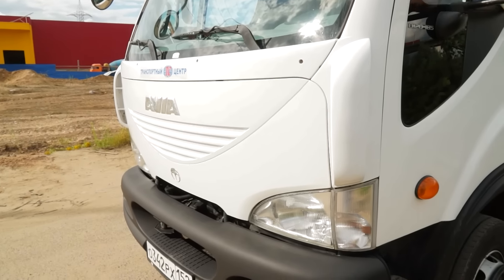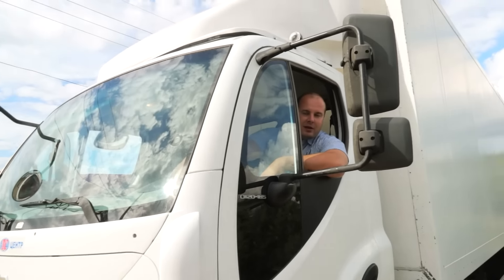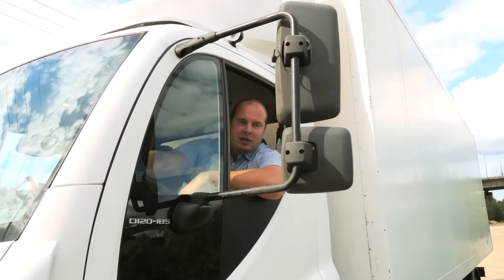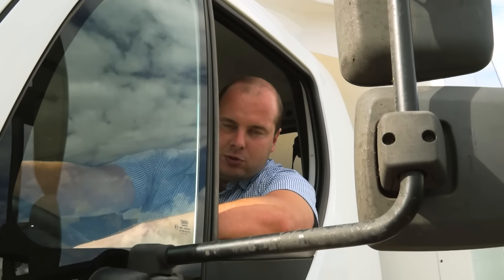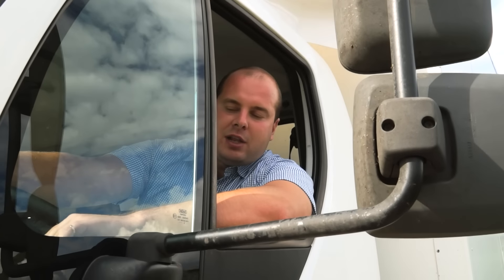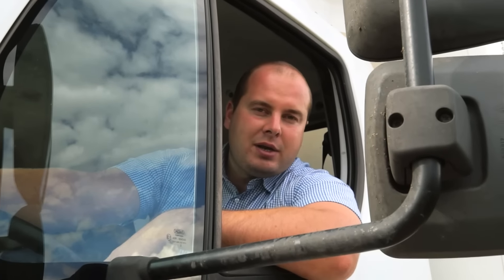Если придёте в какой-то магазин запчастей и скажете «дайте мне на такую-то машину запчасть» — там все продавцы разведут руками: ни каталогов у них нет, ничего нет. Каталог только у официального дилера, и то — неохотно даёт номера некоторых позиций. В принципе, я запчасти на неё заказываю в таких фирмах, как «Армтек», «Омега» — крупные дистрибьюторы. Всё в течение одного-двух дней приходит.